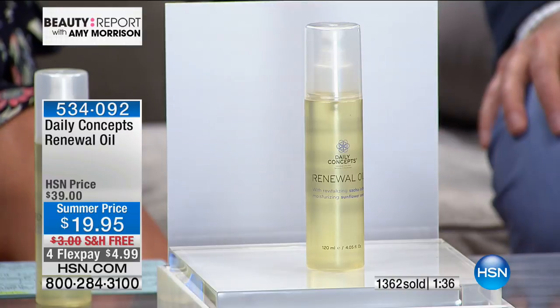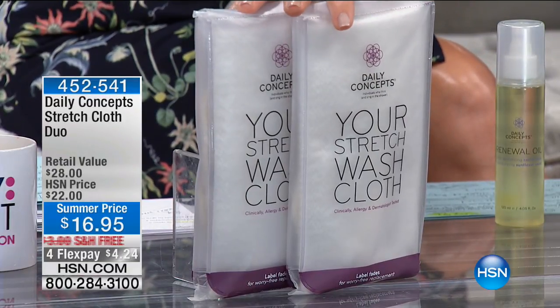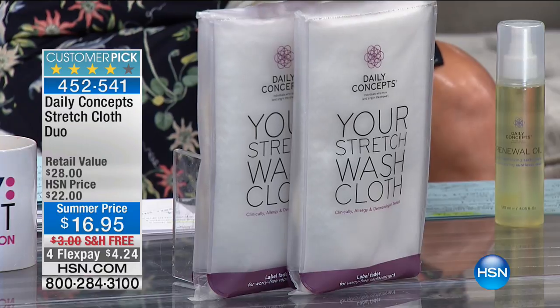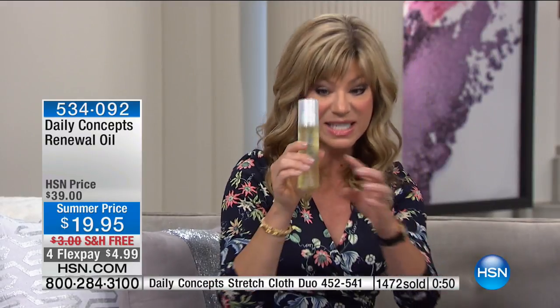Don't forget the Daily Concepts stretch cloths — they're amazing for cleaning your back and legs without bending over. They stretch right around behind your back. I met Emilio at Cosmoprof two or three years ago, and Daily Concepts has been here ever since. They're an award-winning brand. The stretch cloth duo is $4.24 — it's a big customer pick and always sells out. Pick that up while ordering the renewal oil. The larger size will last you all summer. It's for all skin types — dry skin will love it, and if you have oily skin, it won't make it oilier; it actually helps to balance the skin.